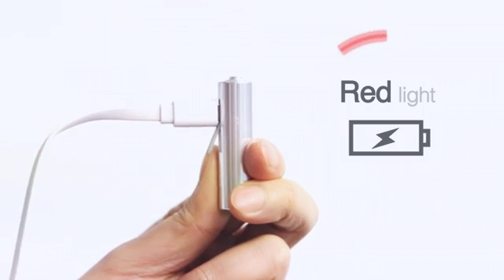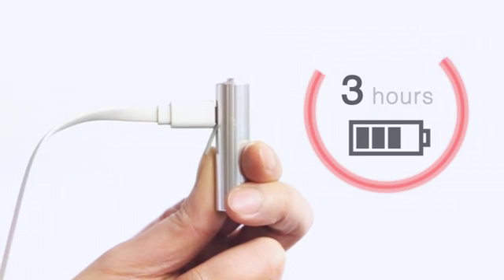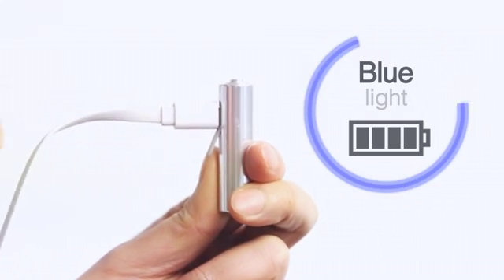You can see red lights while charging, and it takes just 3 hours to be fully charged. It turns green when it's done.